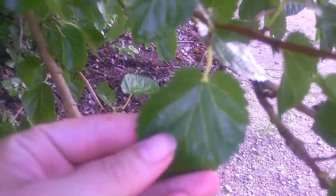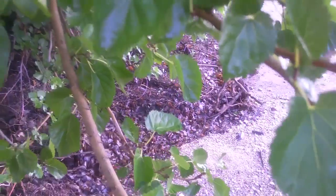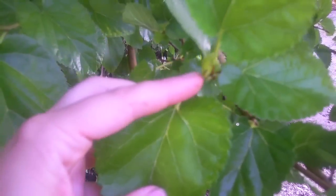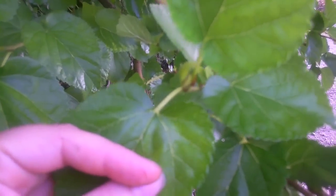You can see these leaves are slightly, just slightly lopsided. This one's a better example. Where the stem is, it's not quite the same size — one side is slightly taller.